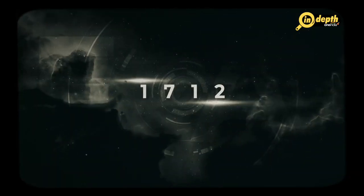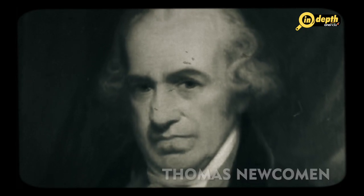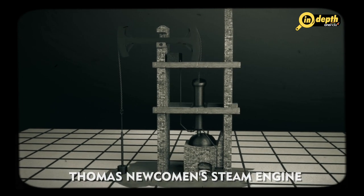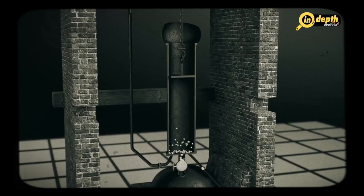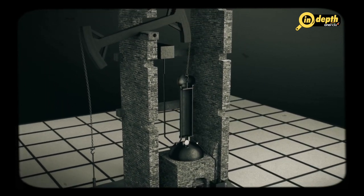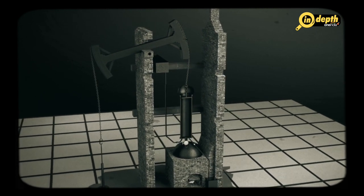In 1712, an English blacksmith and inventor named Thomas Newcomen improved on Savery's design by developing a more efficient steam engine. Newcomen's engine was designed to pump water out of coal mines, which were becoming deeper and more difficult to drain using traditional methods. This steam engine used a large vertical cylinder filled with steam from a boiler. A piston was placed in the cylinder and attached to one end of a long beam. When the steam was let into the cylinder, it pushed the piston up, causing the other end of the beam to lower. This other end of the beam was attached to a pump, which could be used to lift water out of the mine.